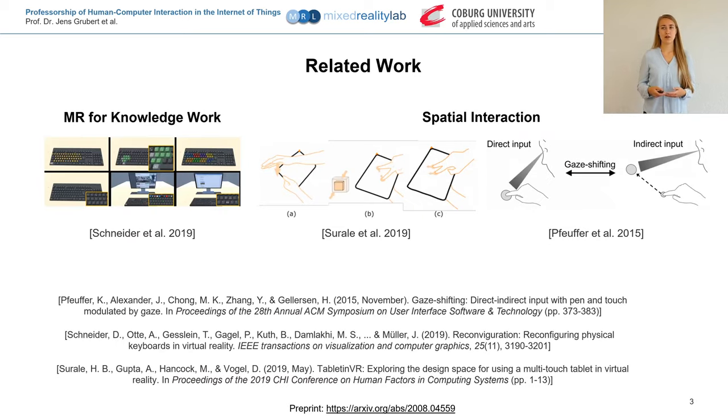Related work in the area of mixed reality for knowledge work includes Schneider et al., who used the immersiveness of VR to change the input and output characteristics of a presumed keyboard. In the area of spatial interaction, Surale et al. defined a set of design dimensions and guidelines by using a tablet in VR for 3D modeling. Feufer et al. used eye gaze and touch, where when the user's gaze is near the touch position this results in a direct touch input, and when gaze and touch are separate, the touch input is redirected to the gaze.